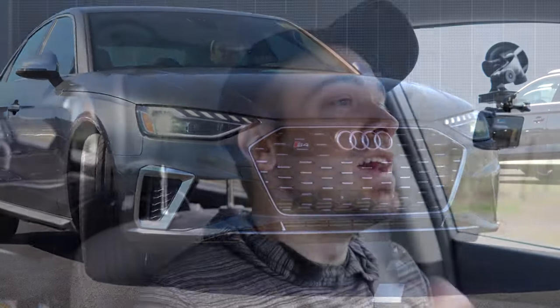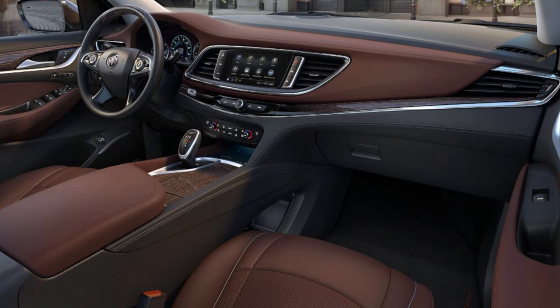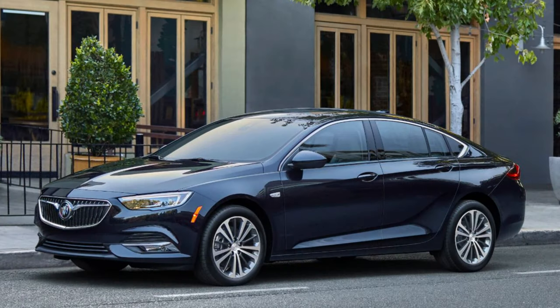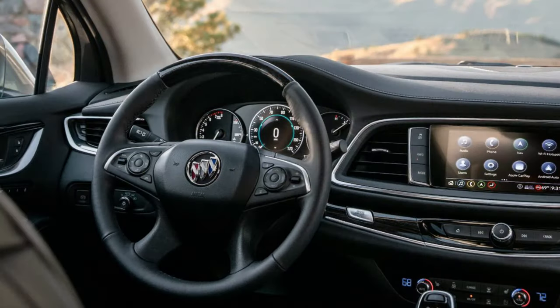Let's jump right into it, working our way down to number one, starting with number 10 on the list: Buick. For 2019, Buick offered a four-year 50,000-mile bumper-to-bumper and six-year 70,000-mile powertrain warranty. However, for 2020 that is reduced slightly — three-year 36,000-mile bumper-to-bumper, five-year 60,000-mile powertrain, with a three-year 36,000-mile anti-corrosion warranty, and one-year 10,000-mile complimentary maintenance. So they slot in at number 10.